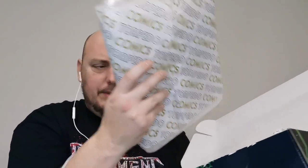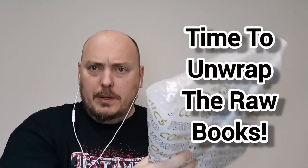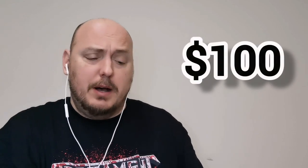There are some raw books here and there is a slab, well packaged. We'll save the slab for last. The raw books are now free from their captivity. I'm going to show each one, talk about it, and throw up a most recent eBay sale. My goal is to at least attempt to get my money back in potential value. Remember, I spent $100 to get this box.